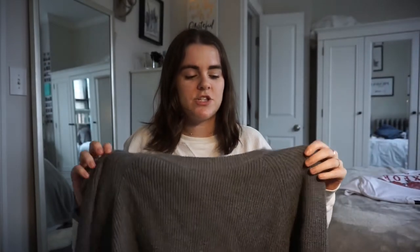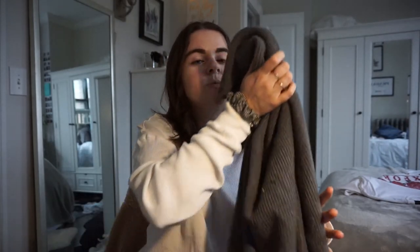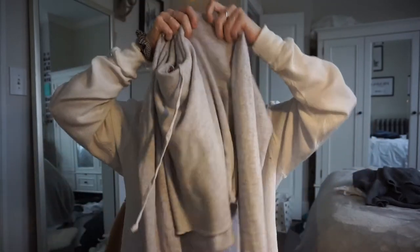Another huge essential is a thick, cozy sweater. This one's from Zara — it has a zipper up the back and it's so soft, thick, and warm. I can wear it over t-shirts for layering, with leggings, or dress it up. It's very versatile. I've had it since I went into college, maybe four or five years ago, and it's still going strong.